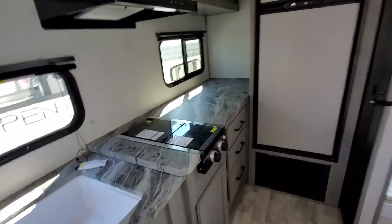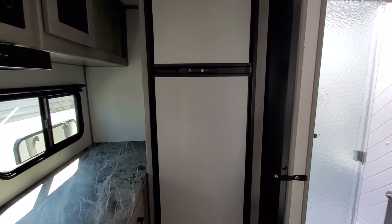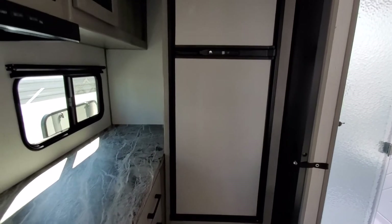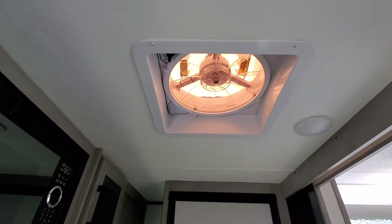You've got your microwave, two-burner cooktop, and a high-rise faucet. In the back you have approximately an eight-cubic-foot gas/electric refrigerator. This is a little more boondock-capable with the solar, so they still include a gas/electric fridge that can run off propane when you're out boondocking. There's also a power roof fan.